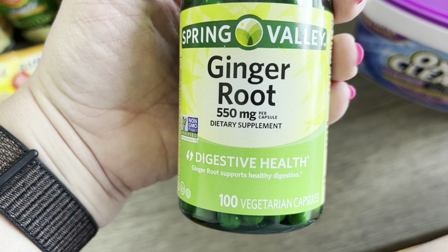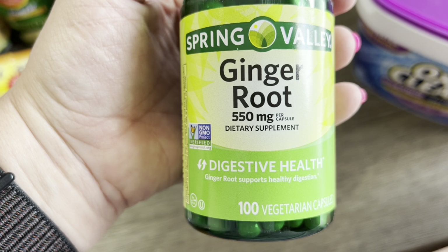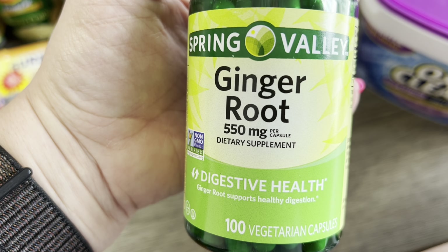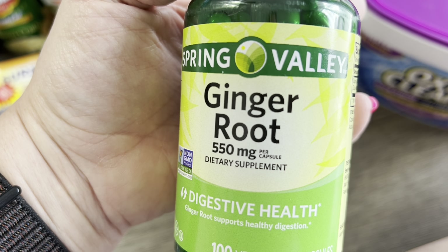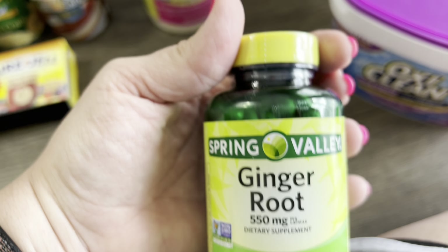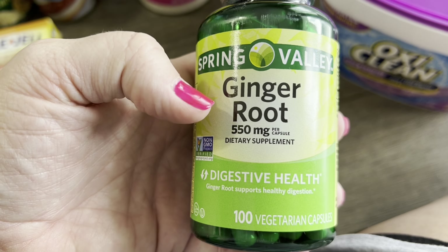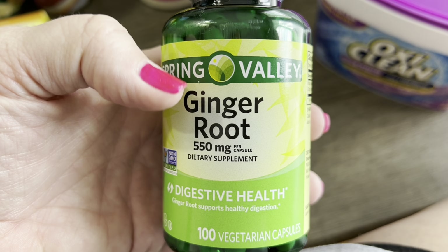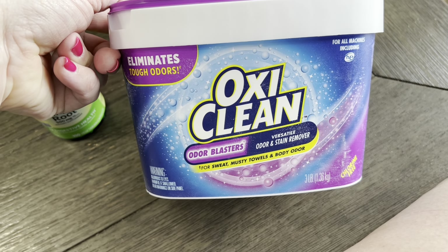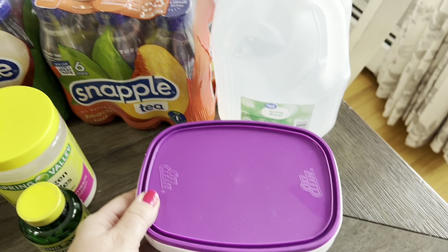I think I saw a TikTok — my friend sent it to me — and they say that if you take 1,100 milligrams of ginger root, it's just as effective as Imitrex or whatever for migraines. I'm going to give it a try. They say to take it as soon as you start feeling it and it takes it away in about 30 minutes, so I'm willing to try it. I got some ginger root, and then got some more Off! Clean because I was out and needed some.